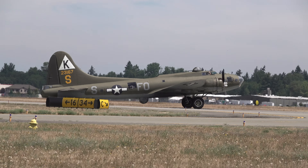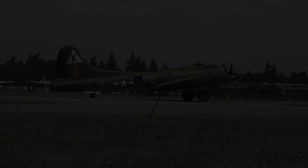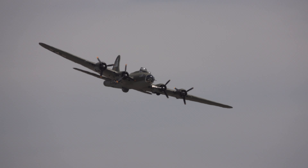Ladies and gentlemen, if you look out, just slide left, you'll see our first aircraft. We've got a cruising speed of around 170.